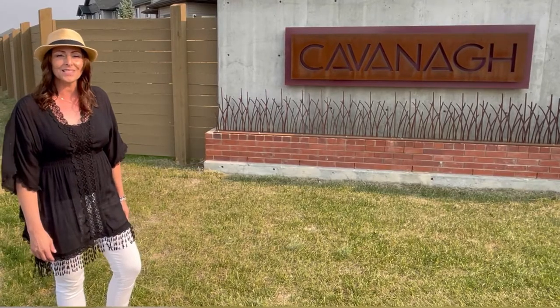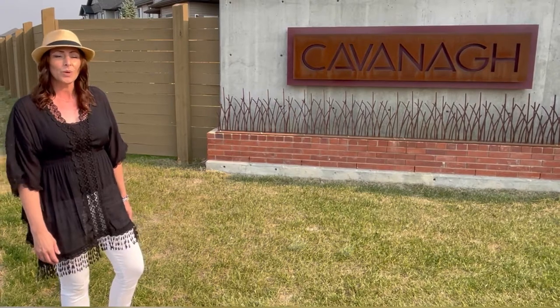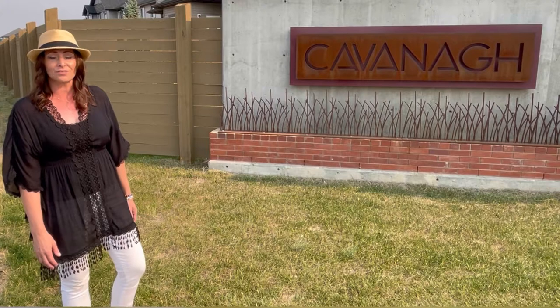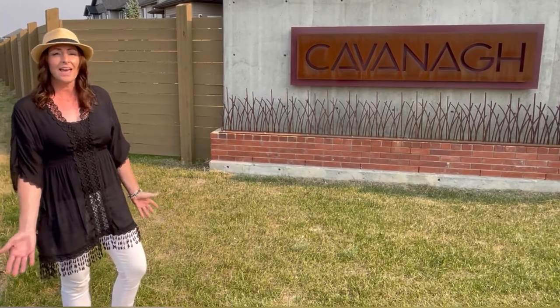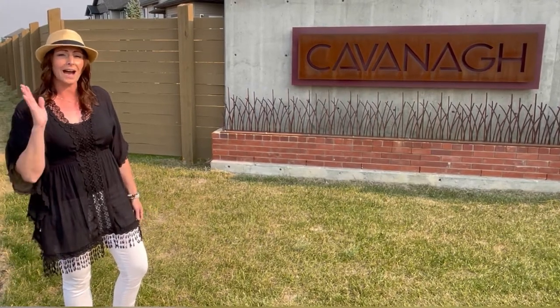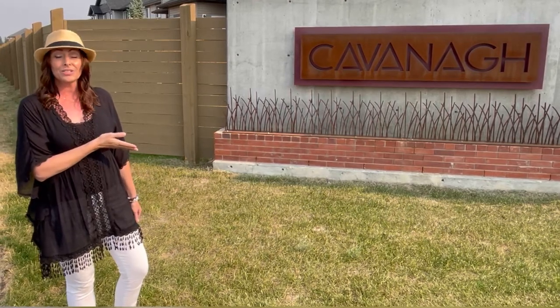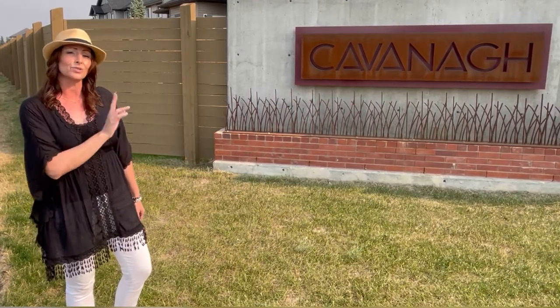Hey, it's Nicole Bray with Paysetter Homes and today we're going to walk you through another one of the communities that we built in. We're at Cavanagh today in South Edmonton. It's in the Heritage Valley area of South Edmonton and is located just tucked between Highway 2, Ellerslie Road and James Mowat Trail, which also turns into 111th Street if you head north.